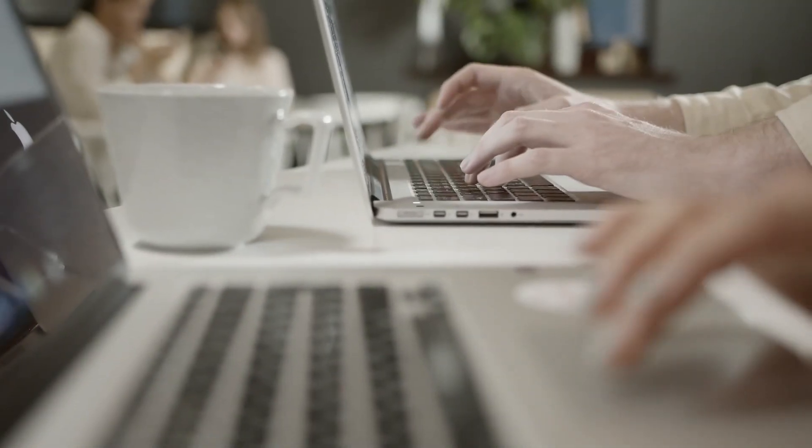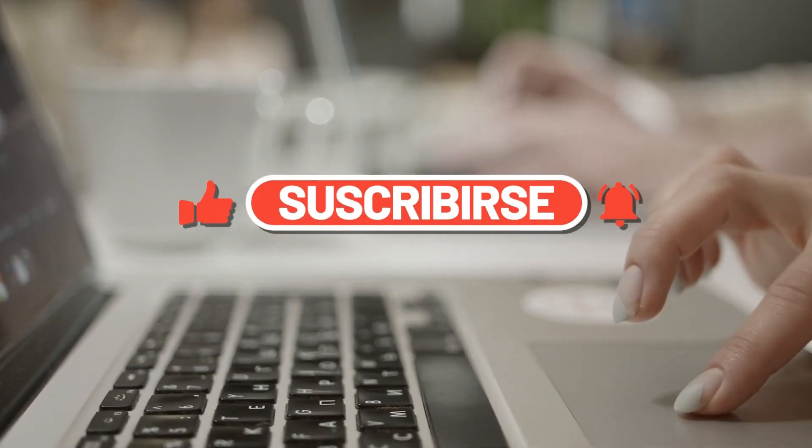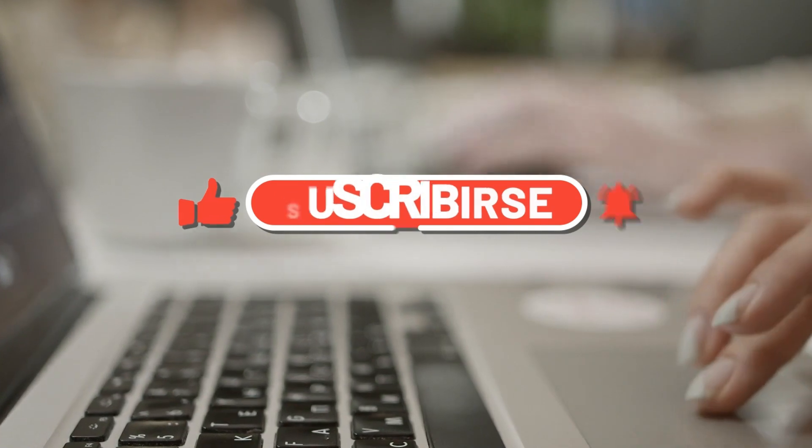Thank you for watching our video. To keep up with all of our latest releases, make sure to like and subscribe to our channel, and don't forget to hit the bell icon.